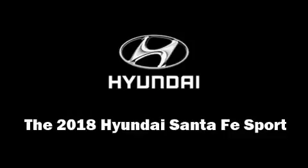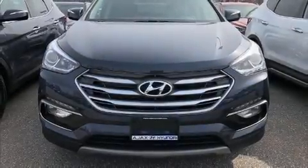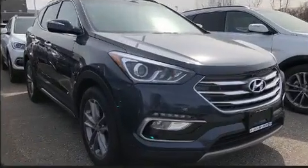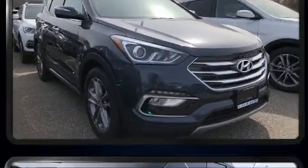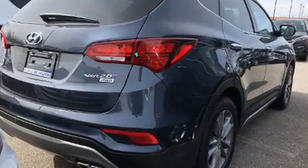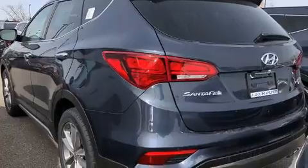Climb inside the 2018 Hyundai Santa Fe Sport. Under the hood, you'll find a four-cylinder engine with more than 200 horsepower, providing a smooth and predictable driving experience. Well-tuned suspension and stability control deliver a spirited yet composed ride and drive.